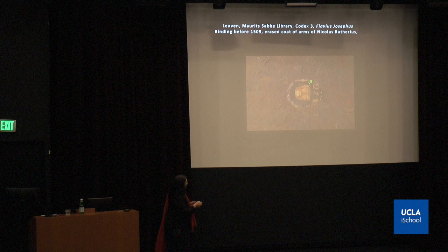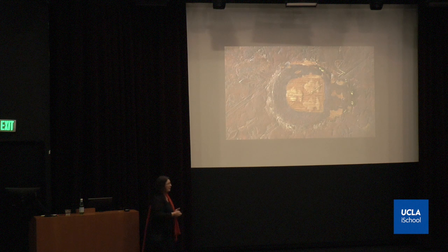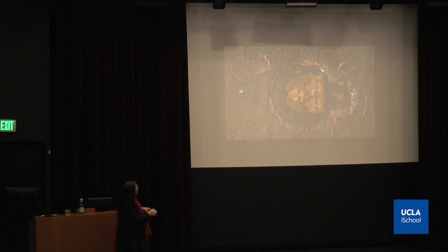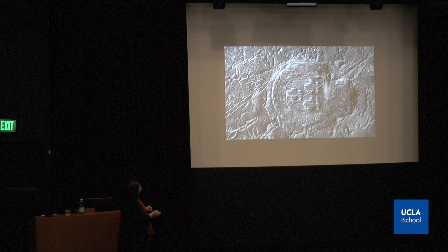I show you another example of how the visualization of almost invisible features can be made visible. This is a manuscript from Nicholas Ruterius, who was a bishop from Utrecht. A lot of bindings in Europe were destroyed during the French Revolution — armories were taken off, scratched off, or cut out. A huge amount of material was lost or destroyed. The coat of arms of Nicholas Ruterius, which was in the center of this binding, were removed. But we can clearly make visible here the three vine leaves that were part of his armories and were destroyed. The hot-pressure tool was applied so hard that we can make it visible through the filters.